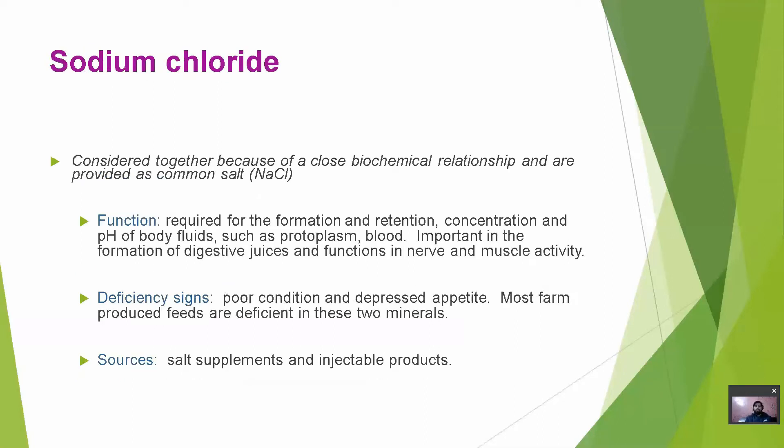Sodium and Chlorine are considered together because of a close biochemical relationship and are provided as common salt, that is sodium chloride. Sodium chloride is required for the formation and retention, concentration and pH of body fluids, and is important in the formation of digestive juices and function in nerve and muscle activity. Deficiency can cause poor condition, depression and depressed appetite. Most farm feed sources are deficient in these two minerals. Sources are salt supplements and injectable products.